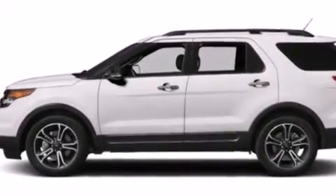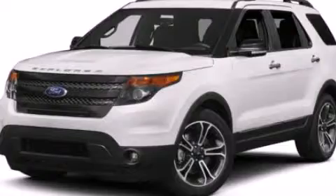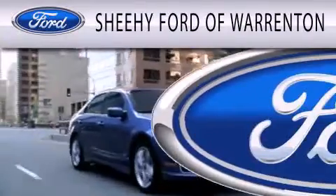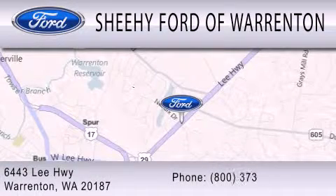This automobile won't last long at this price. Call and arrange a test drive now. Sheehy Ford of Warrenton is dedicated to doing everything possible to ensure that the experience you have selecting your next vehicle is as pleasant as possible. We're located at 6443 Lee Highway in Warrenton.